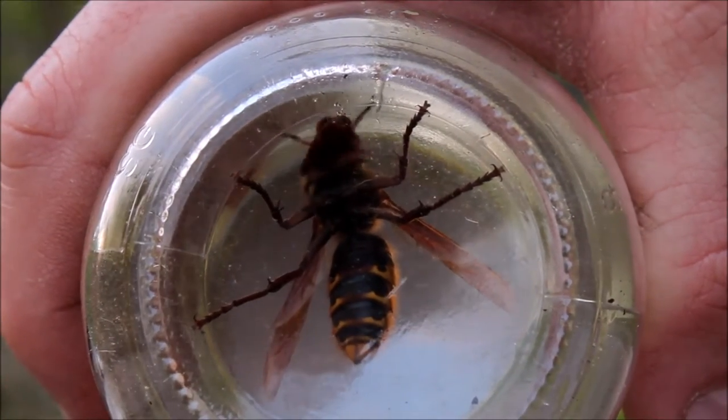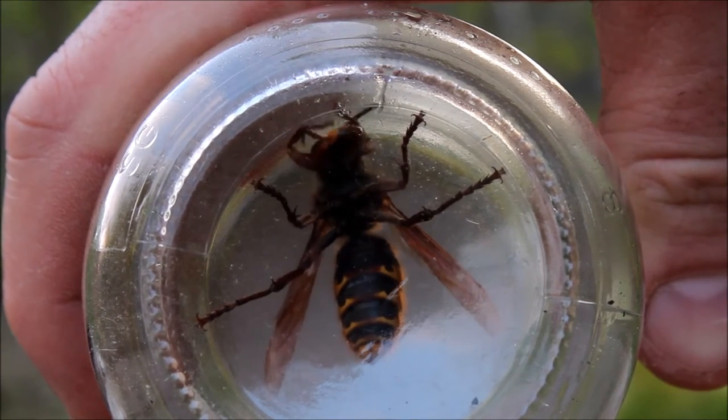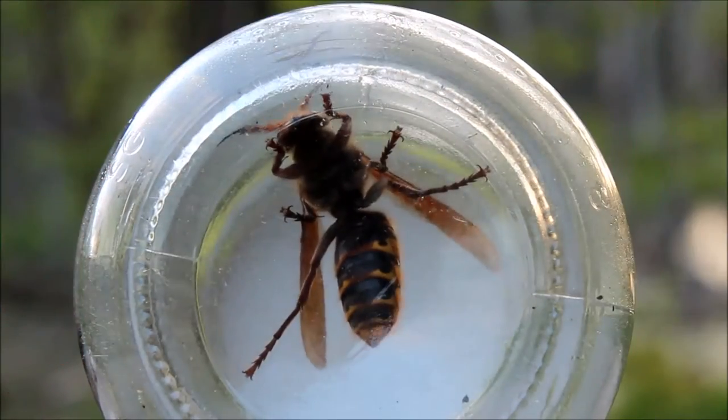Now you can see here, just size relation with my hand, it's got to be at least an inch, inch and a half, two inches long. This thing is huge — I mean you can see its jaws opening up and everything.